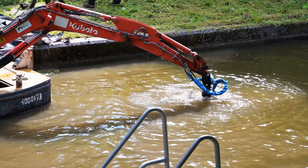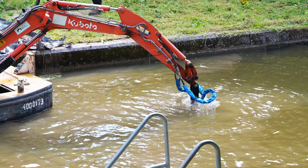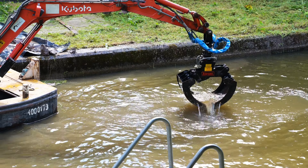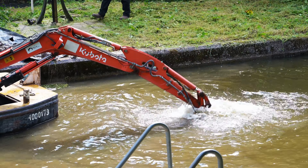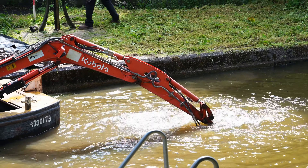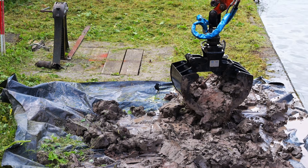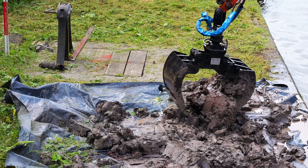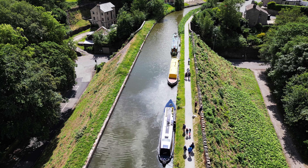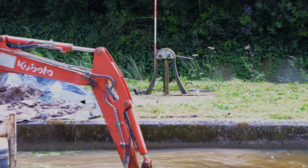Regarding the possibility of a sinkhole, he mentioned there are many leaks across the whole network and implied these kinds of leaks pop up all the time. I pointed out this one's in a particularly densely populated area and he agreed, but he was confident that this temporary fix will get things going until this is added to the winter works list.